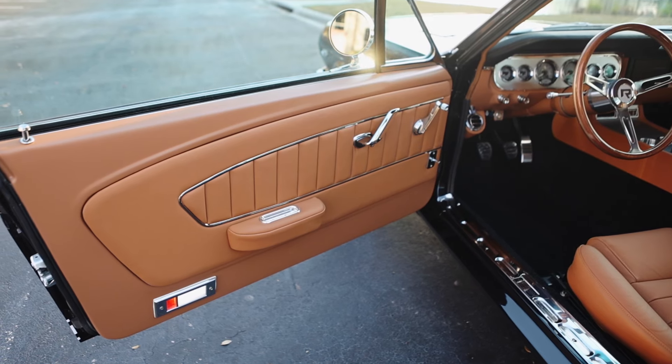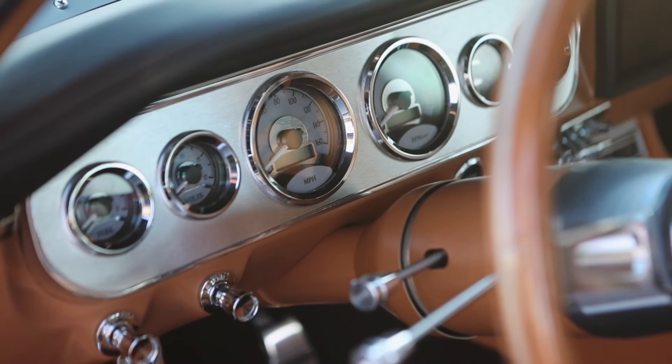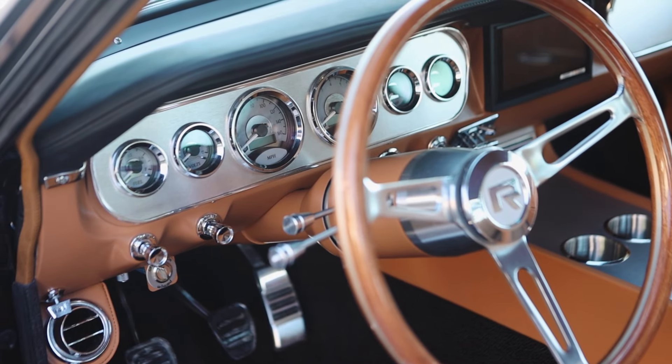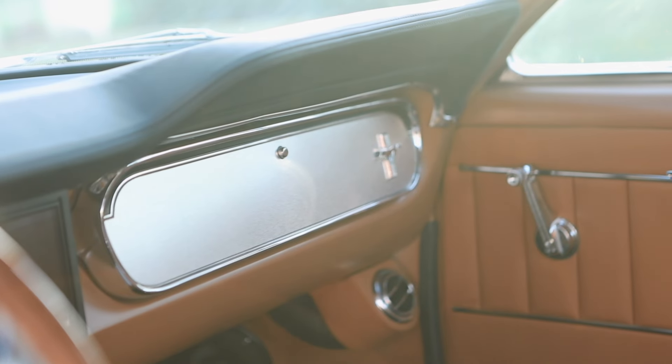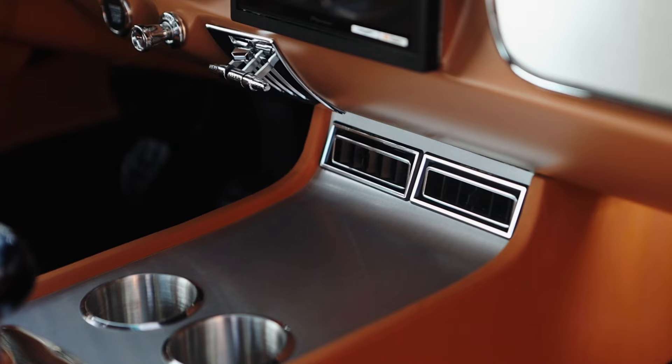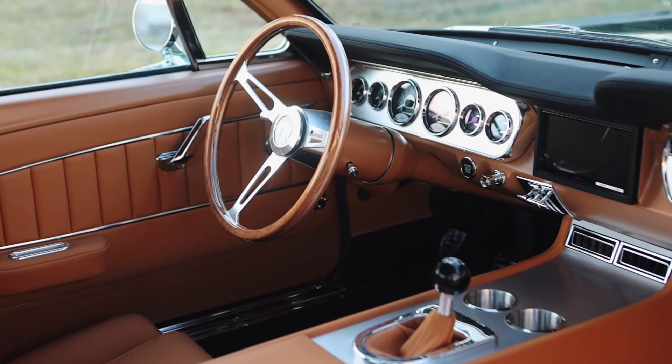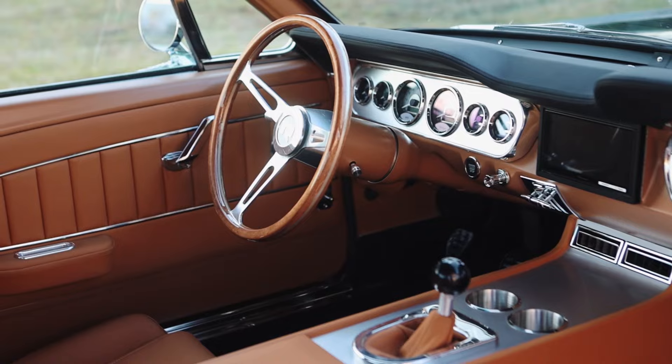This car is equipped with the six dial cluster option with aluminum trim, and that gets you the instrument cluster, the glove box door, and the console with aluminum. Carpet is black, dash pad is black — really sharp interior treatment.